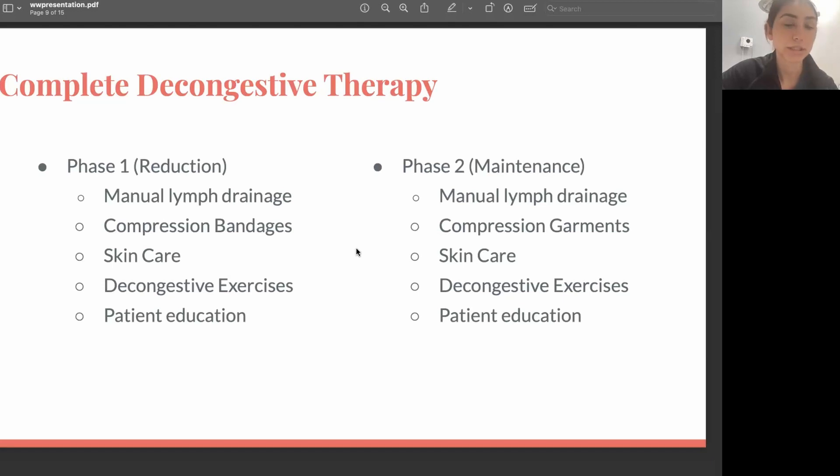Decongestive exercises — also called remedial exercises — are done in a specific order, usually without any weights or resistance. They are typically done with compression in place. The goal is to get the muscle pump action: when we have compression and activate the muscles, that creates a pump effect that pushes fluid against the compression and pumps the fluid out of the swollen areas.